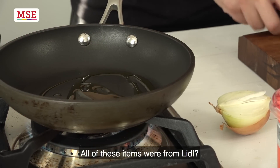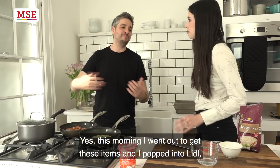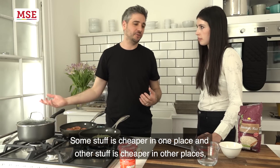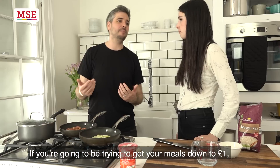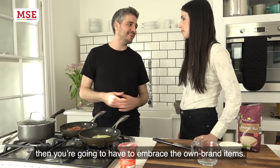All of these items are from Lidl — this morning I went out and popped into Lidl, but I do go to all the different supermarkets. Some stuff is cheaper somewhere and other stuff is cheaper elsewhere, so a big tip here: just shop around and get a feel for the prices. If you're going to get your meals down to £1, you're going to have to embrace own-brand items.